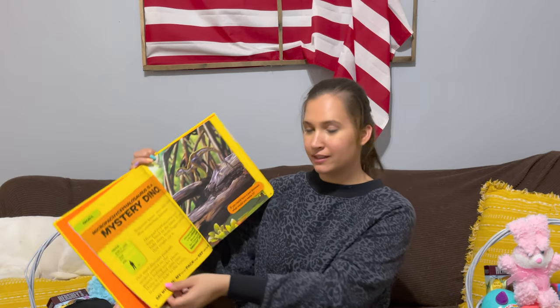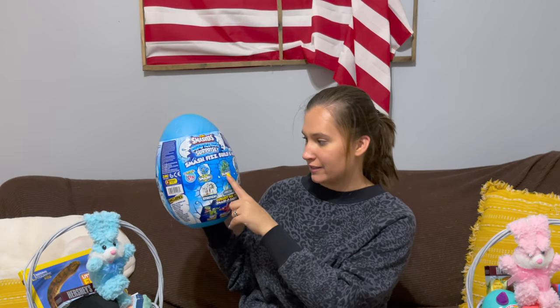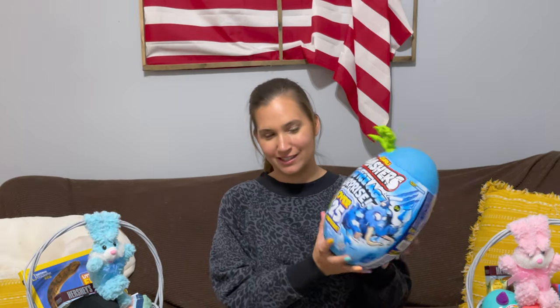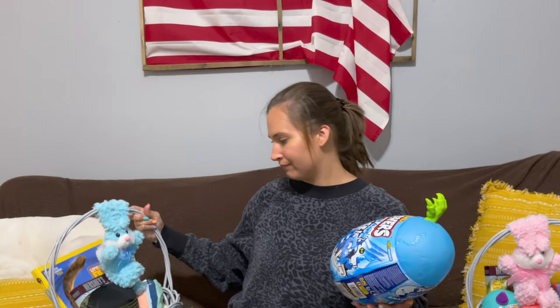I also got him this Dino Smashers Ice Age surprise egg. This thing is giant — it says it has over 25 surprises. You smash different things to get dinosaurs: there's slime to dig a dinosaur out of, stretchy stuff, and fizz. I thought he'd have so much fun with it and I liked that it was in the shape of an egg. But it's so big I can't fit it in his basket, so I might give this one to him for his birthday and buy the smaller one at Walmart for his Easter basket. I haven't decided yet.